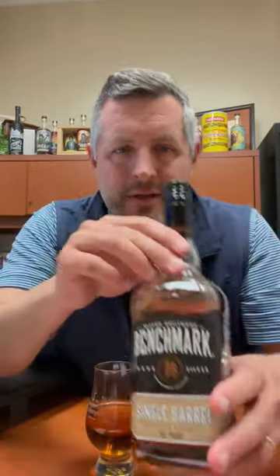All right, today I am taking a look at Benchmark Single Barrel. I love the Benchmark lineup — Top Floor, Barrel Proof, etc. Single Barrel is great because it's 95 proof, which is the same proof as CYPB, the Weller CYPB. Obviously this is not wheated, but it's a great proof for Buffalo Trace.